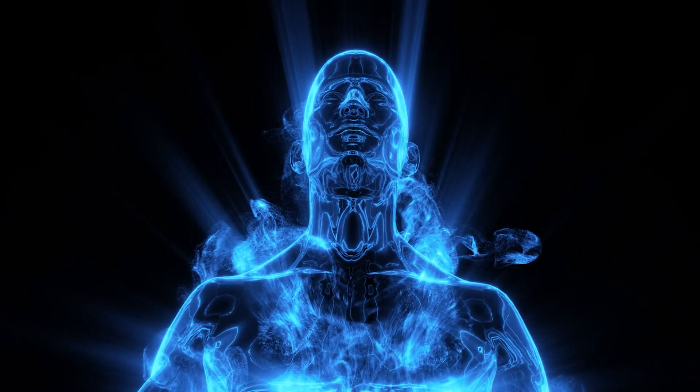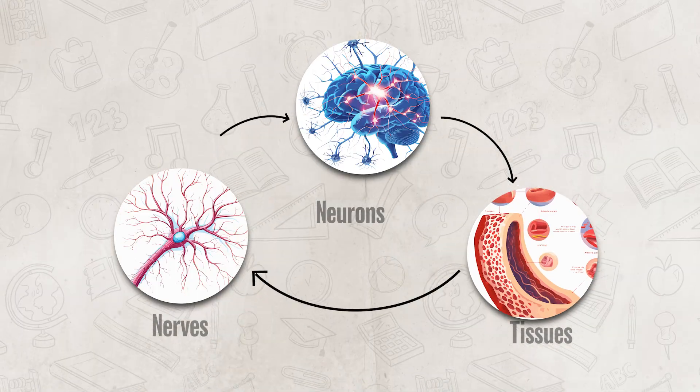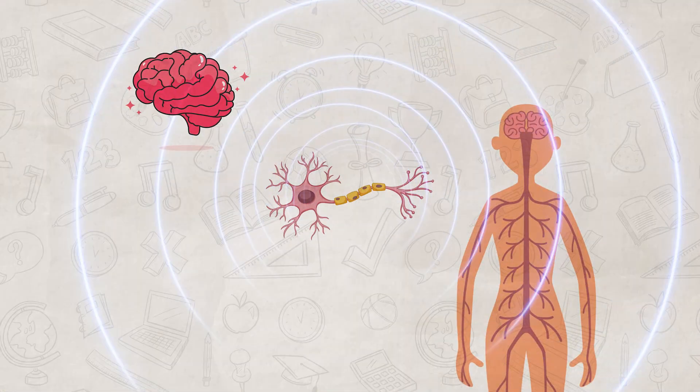That complex network of neurons, nerves, and tissues that work together to coordinate and control the body's activities. Now, if you actually think about it, the nervous system is kind of like your body's Wi-Fi network.